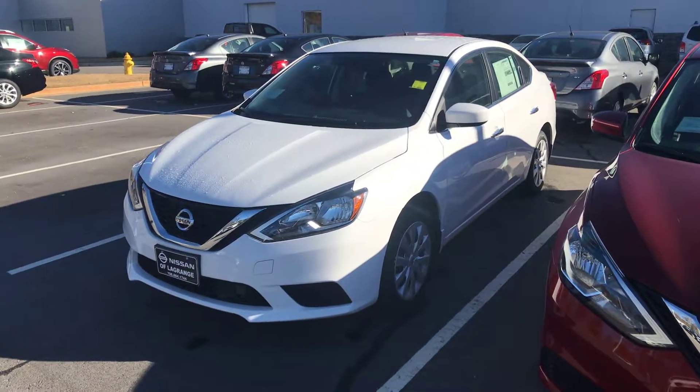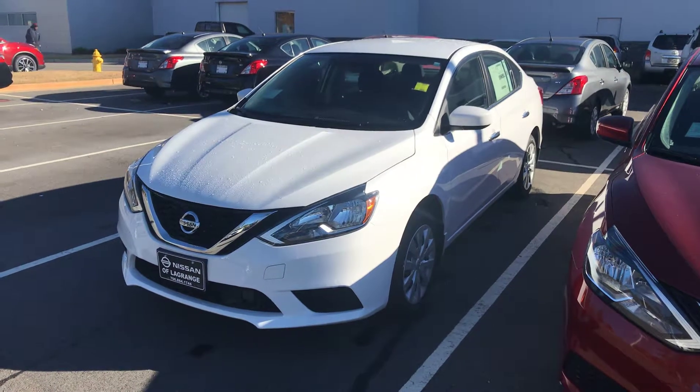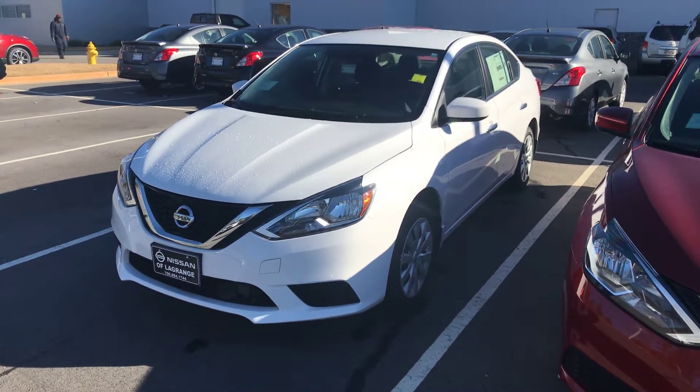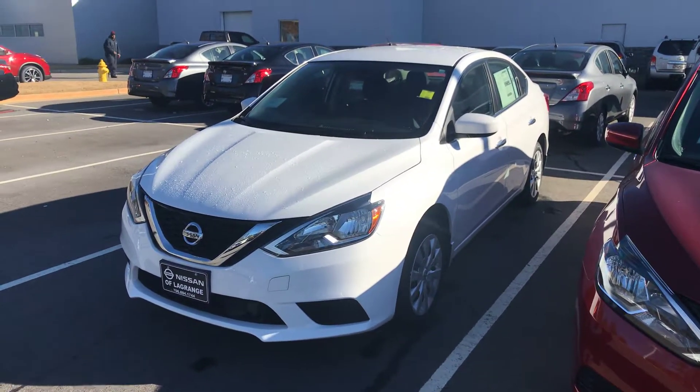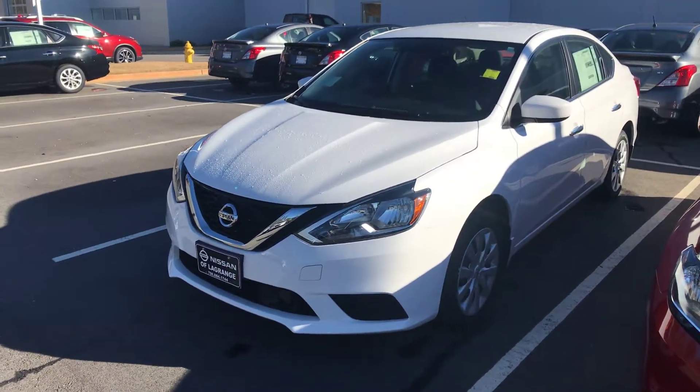Hey Vernon, this is Drew Vadrain here at Nissan of LaGrange. I just wanted to shoot you a quick video of one of the vehicles that we have here. This model is the S model, so it is going to come equipped with your forward collision warning system.